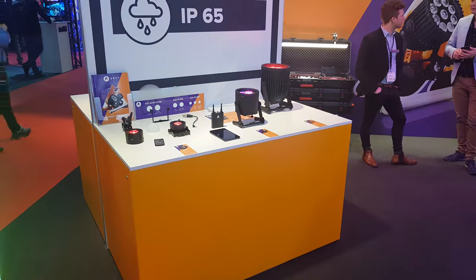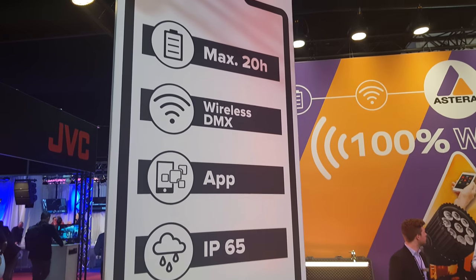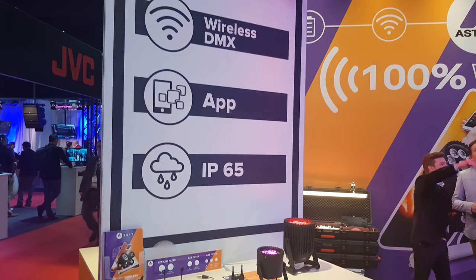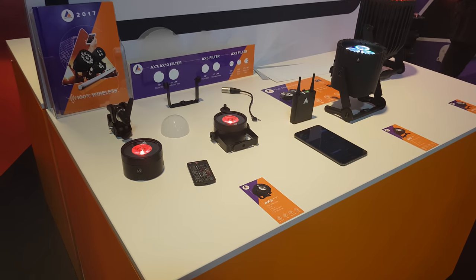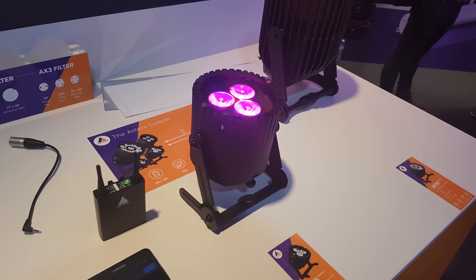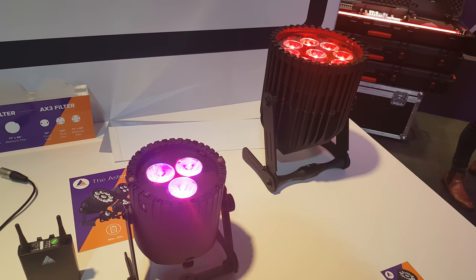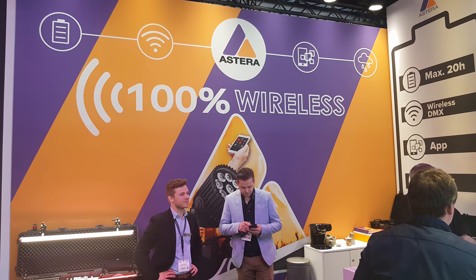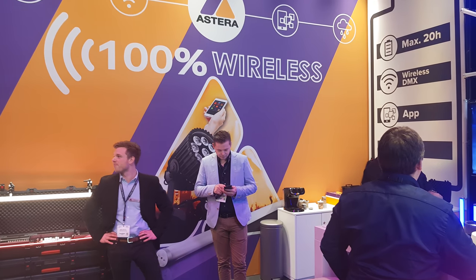Now this might be interesting for some of you. Here we have some wireless 20-hour DMX app-controlled IPAR 65 lighting. Not something we're going to use for photography, but I'm just going to show you guys because it might be of some interest. The brand is Astera. We love wireless stuff.